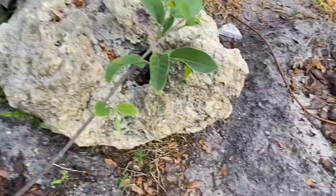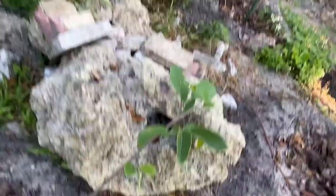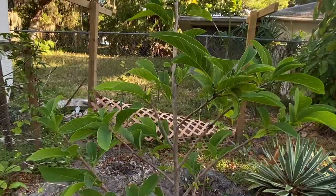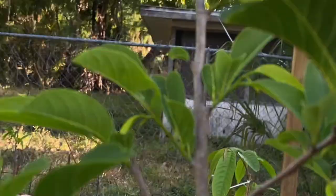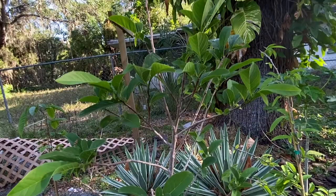This is a Priestly Atemoya. This one has new growth coming along very well. And over here we're starting to have the sugar apples. These have growth on them like crazy all over. I'm really happy. This will be the first year of production of these sugar apples.